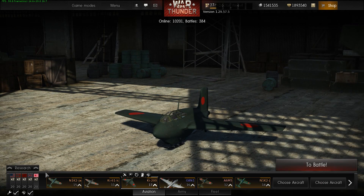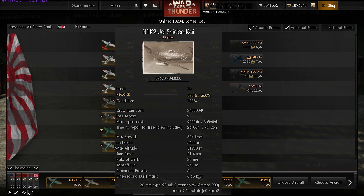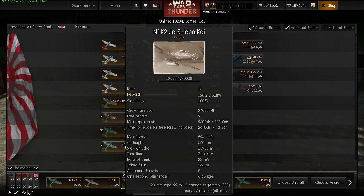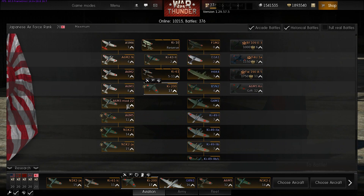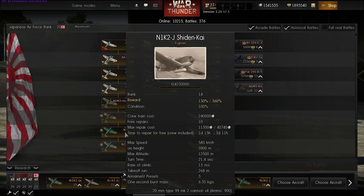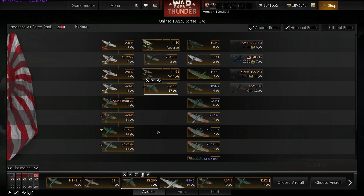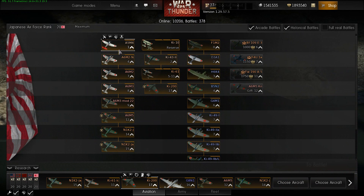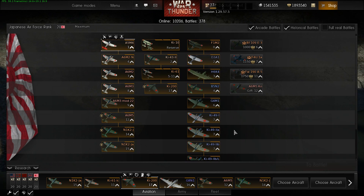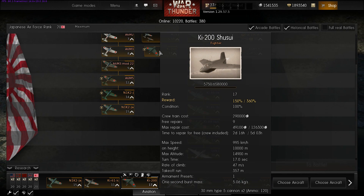For the Japanese, the next fighter they have is the very good N1K2J — and the A6M5 is really really good too. But have you seen the speed of these things? They're all right, but they don't do a thousand kilometers per hour the way everybody else's high-level fighter aircraft do. Until they actually finish the Japanese research tree, I really don't see any point going down that path. It only flies for four minutes — you'll spend the first two minutes getting to within range of what you want to shoot.